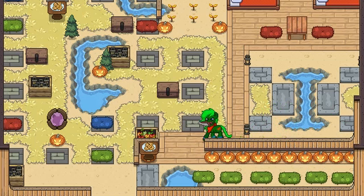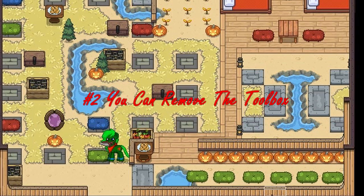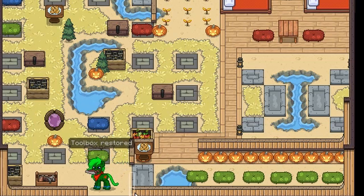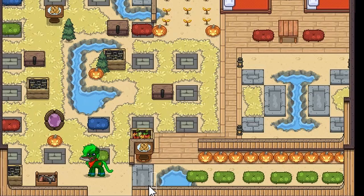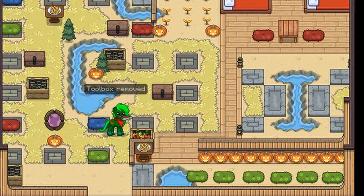Moving on to number two: you can remove and replace the Ponytown island toolbox that's usually over here in the corner. If it's already gone, you can do /restore toolbox and the toolbox will return. You can also remove it again with /remove toolbox and it will be gone.